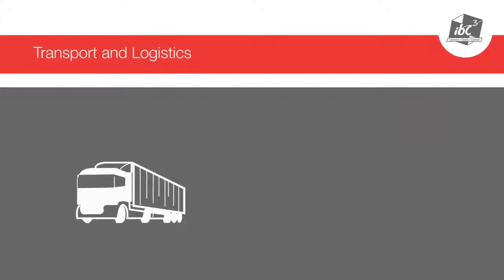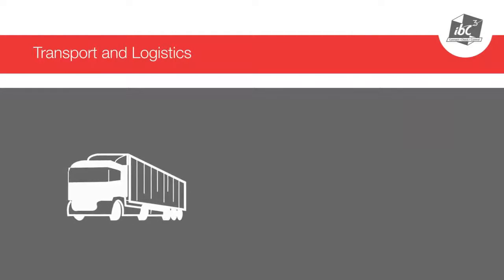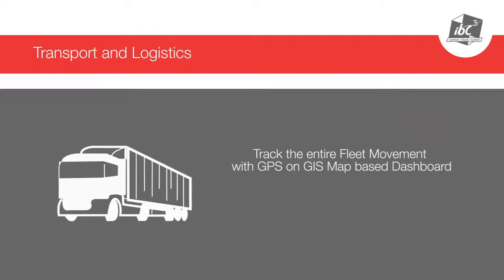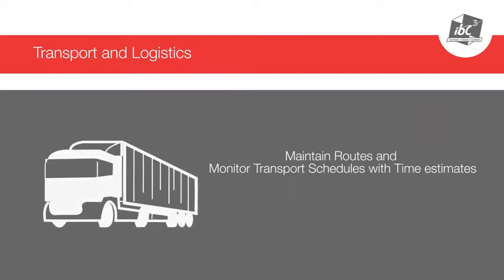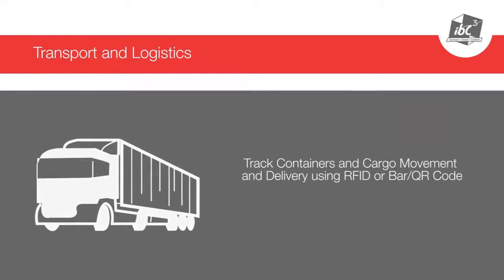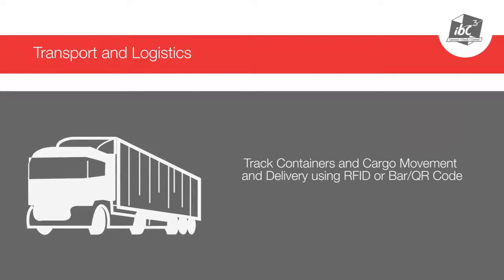With IBCCube transport and logistics, you can track the entire fleet movement with GPS on a GIS map-based dashboard, maintain routes and monitor transport schedules with time estimates, and track containers and cargo movements and deliveries using RFID or barcode.